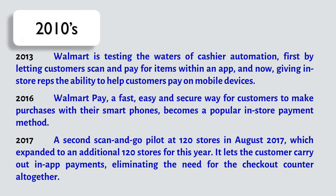In 2016, Walmart Pay — a fast, easy, and secure way for customers to make purchases with their smartphones — becomes a popular in-store payment method. In 2017, a second Scan and Go pilot launched at 120 stores in August 2017, which expanded to an additional 120 stores. It lets the customer carry out in-app payments, eliminating the need for the checkout counter altogether.